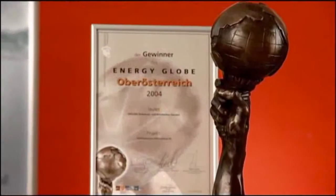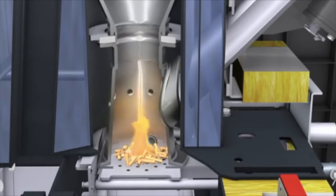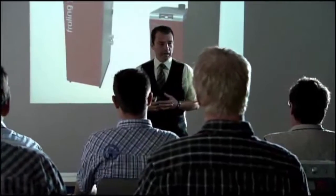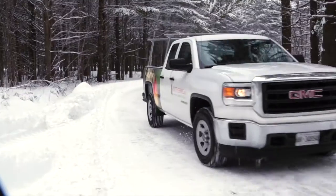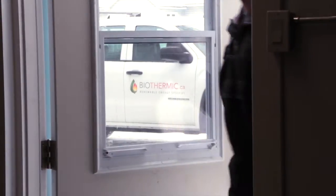Frohling is an Austrian company that has been producing firewood, wood pellet, and wood chip heating systems for well over 50 years. They began building efficient wood boilers in the 1960s and now lead the world in the technology. Just a few years ago we began to offer their technology to Ontario with great success so far.